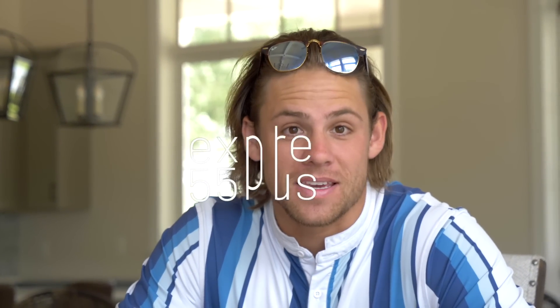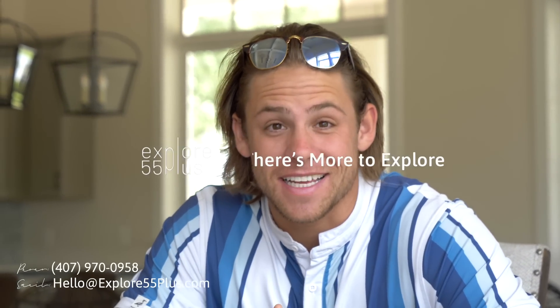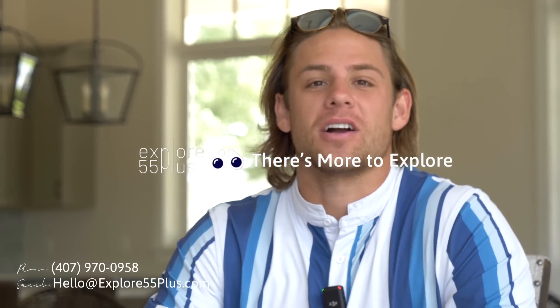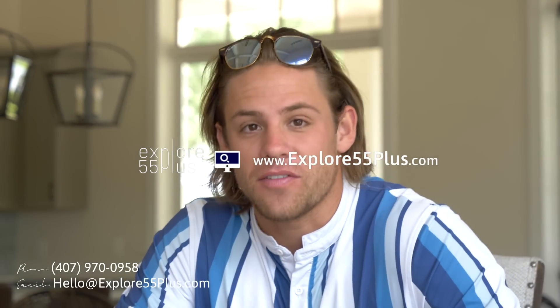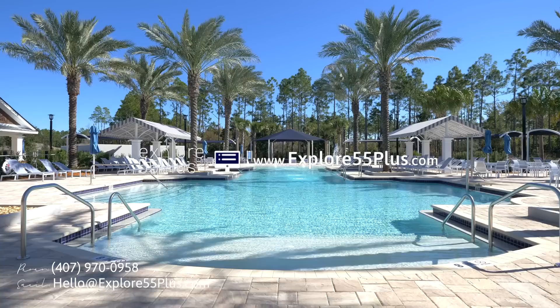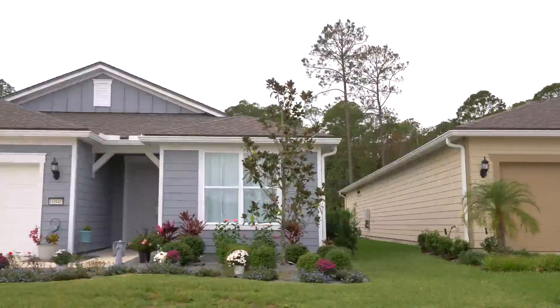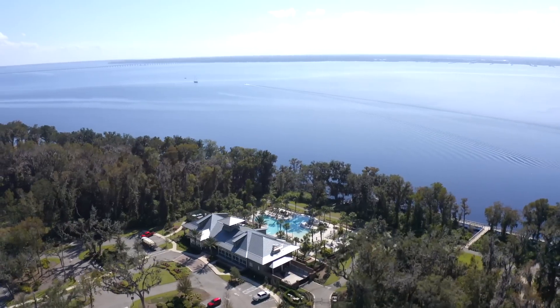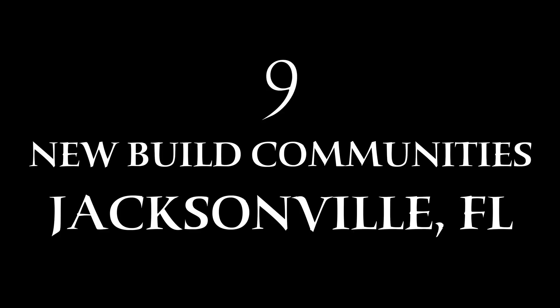Jacksonville might be one of the Sunshine State's best-kept secrets, and today we've got an exciting video. We're going to talk about nine new build 55-plus options. I'd like to introduce you to Michelle on our team, Explore 55 Plus. She knows all of these communities very well and is going to be our liaison for the video.